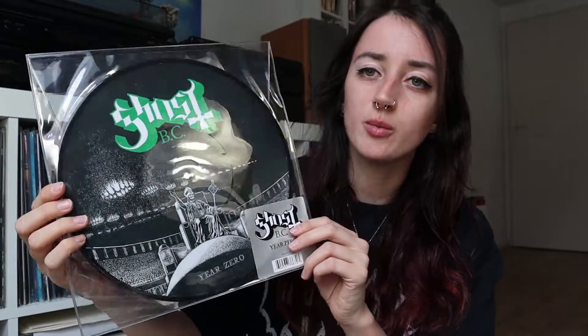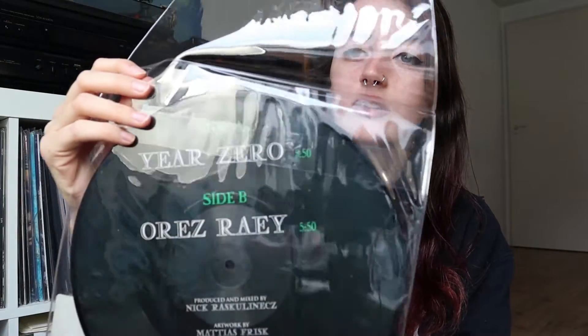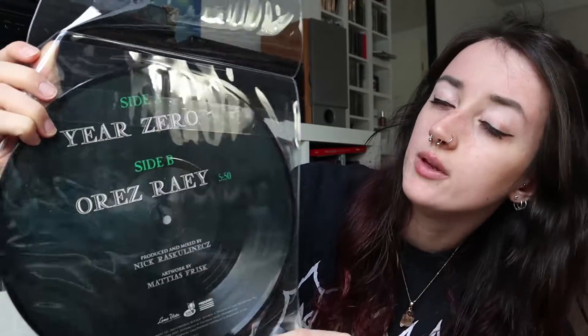At this point in my life I wouldn't buy bootlegs anymore because it doesn't support the bands, so yeah, get official merch. The next record is a 12-inch picture disc and I never really play it — I kind of forgot I had it in my collection. I found it while searching for what to show in this video. This is the Year Zero picture disc by Ghost, and the artwork is so beautiful, that's why it belongs in this video. I'm not sure where I got it but I ordered it online.